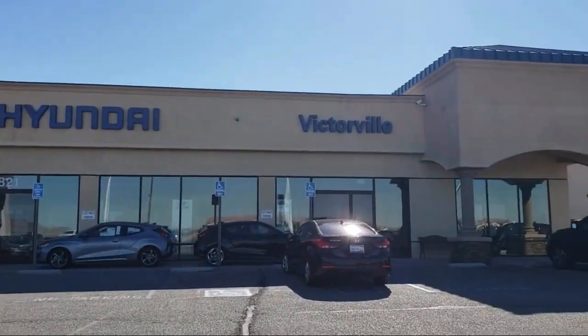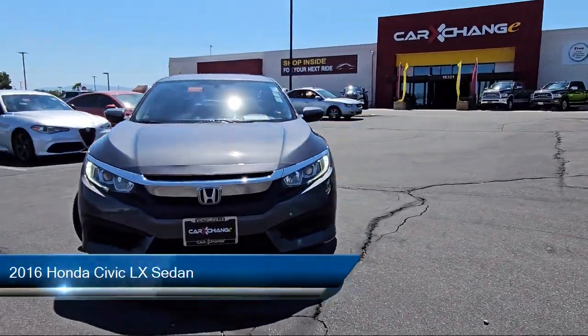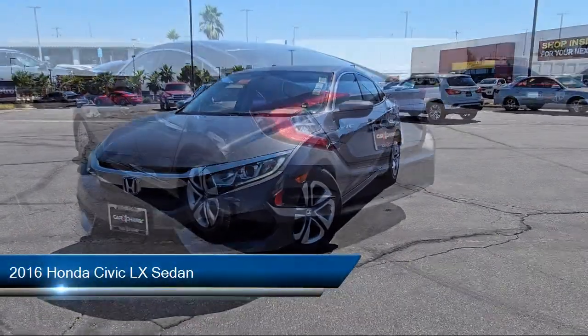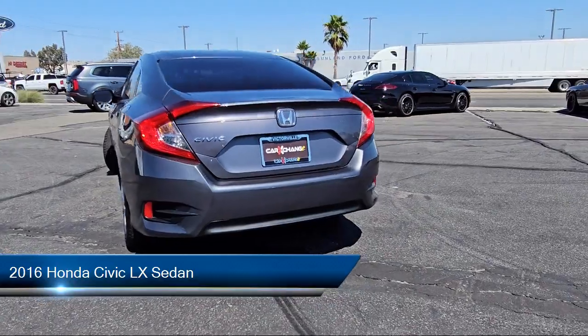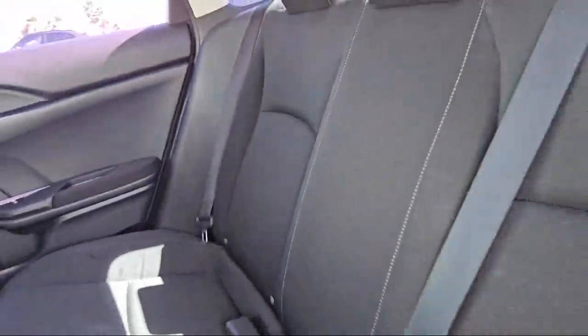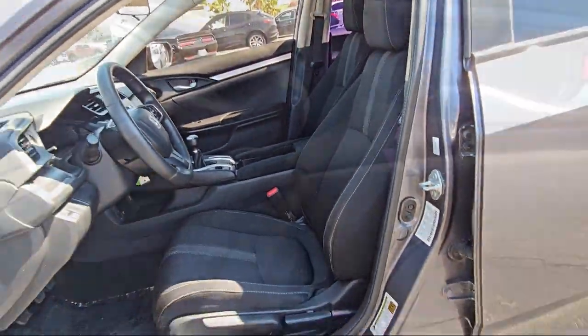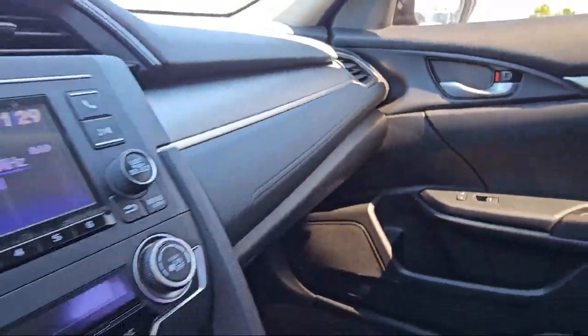Welcome to Victorville Hyundai. Here's a look at another one of our great vehicles from our inventory. It comes equipped with rear view camera, keyless entry, speed sensing steering, outside temperature display, electronic stability control, steering wheel controls, air conditioning, tire pressure monitoring system, traction control, automatic temperature control, and has less than 65,000 miles on the odometer.